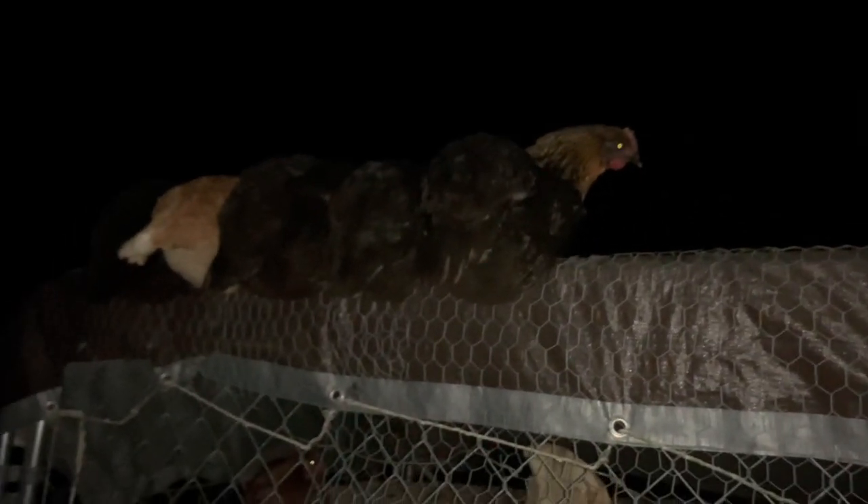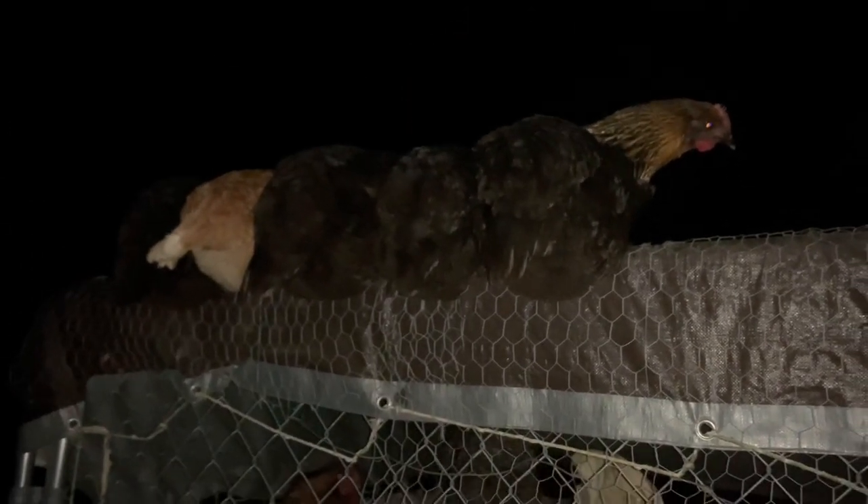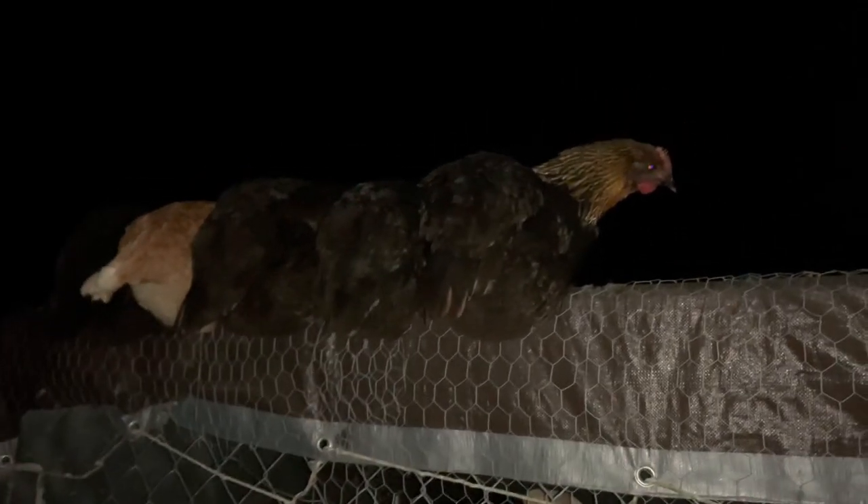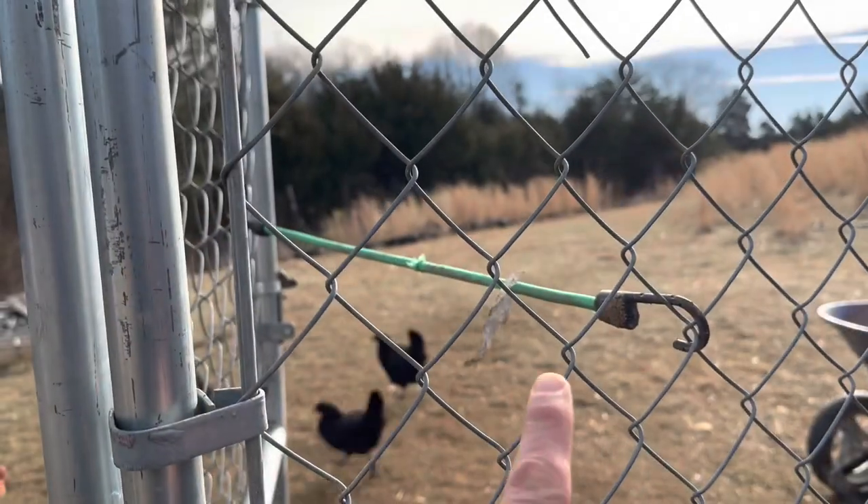This bugs me: the door to this coop was shut and the chickens couldn't go to roost, which means they all went to roost on top of this chicken coop. That means I have to hand-carry 30 or 40 chickens back to the inside of this coop. I am definitely going to fix what bugs me.